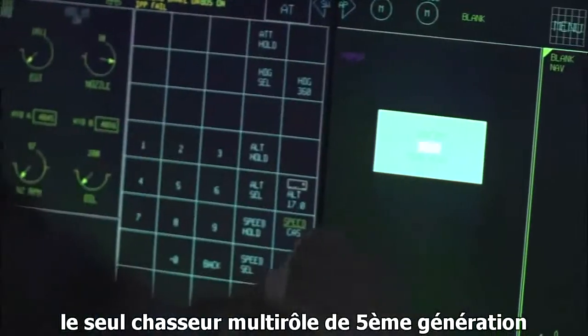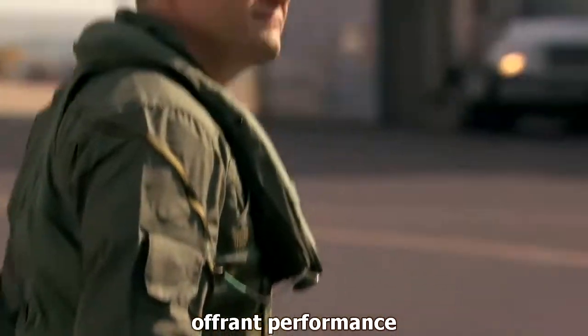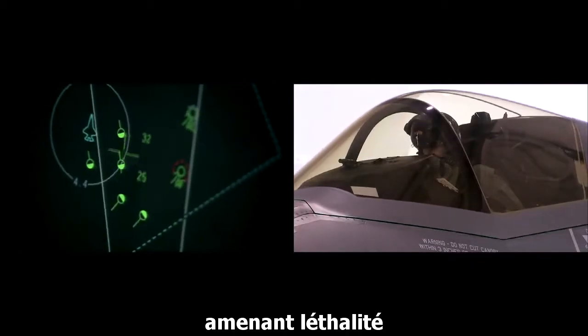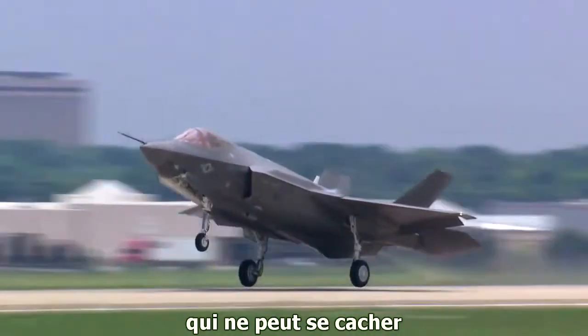The world's only fifth-generation multi-role fighter with complete interoperability for coalition operations, offering performance, sustainability, reliability — bringing lethality and stealth to the battlefield. Virtually undetectable to an enemy that cannot hide.